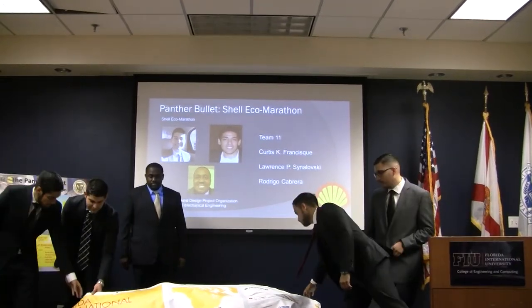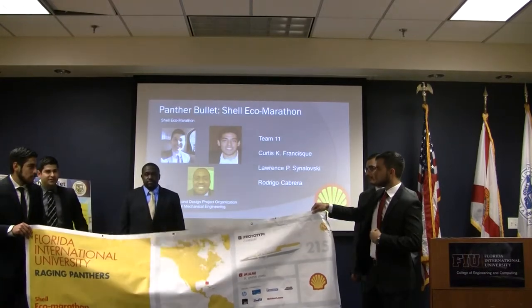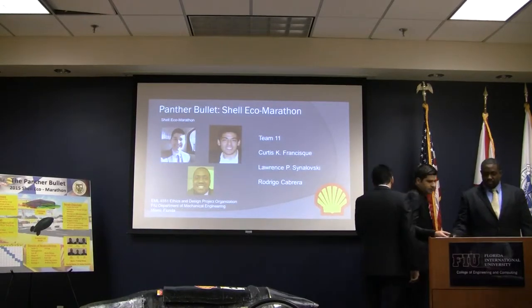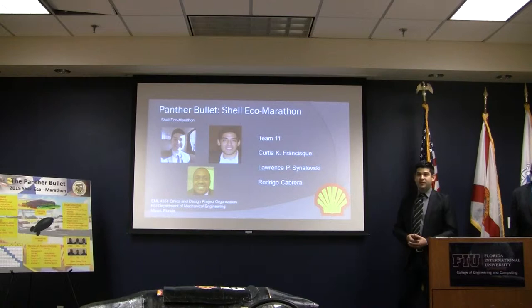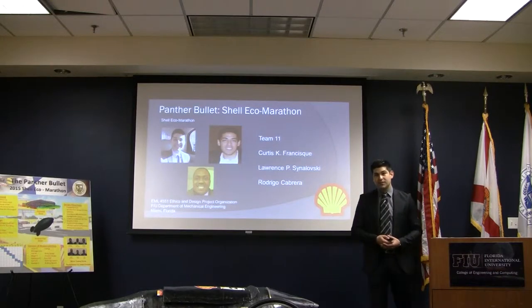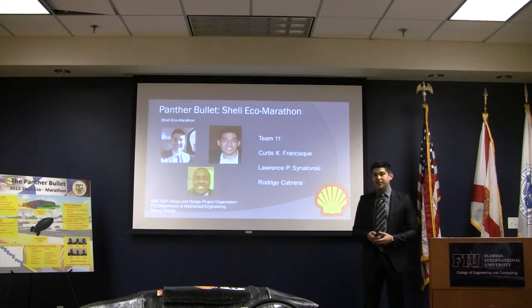We have the banner here in the front because we're two teams and we wanted everyone to see the banner as well as the car that we're about to present. Good afternoon, ladies and gentlemen. We are Team 11, presenting to you the Shell Eco-Marathon Electric Prototype Vehicle. Team 11 consists of Curtis Francis, Rodrigo Cabrera, and myself, Lawrence Sinolovsky.